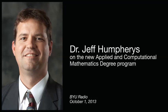We've got a really interesting program coming out from the mathematics department. Tell me a little bit about that. So we're starting a new degree program this fall called Applied and Computational Mathematics. It takes students who are in their junior year, and it is a two-year program.